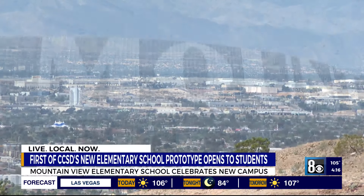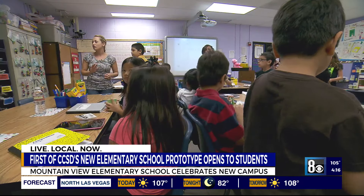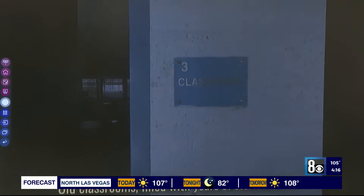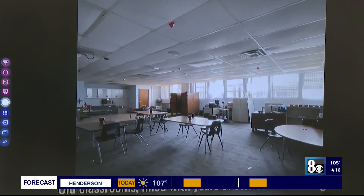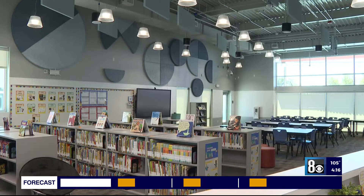Mountain View Elementary was built in 1954 and has been serving students for decades, so an upgrade was needed. CCSD threw out the old model of schools and designed a new elementary that can be a template for others.